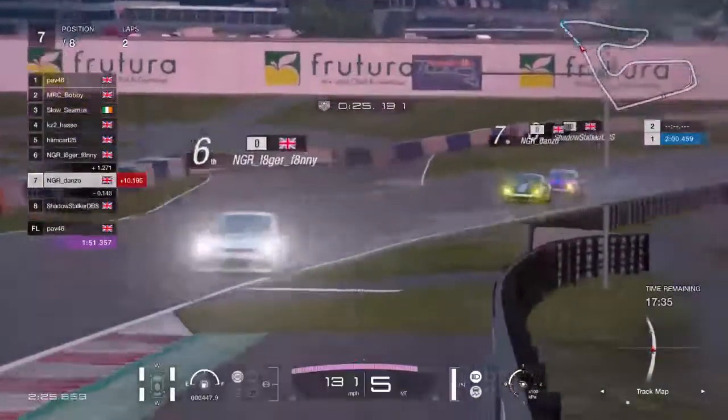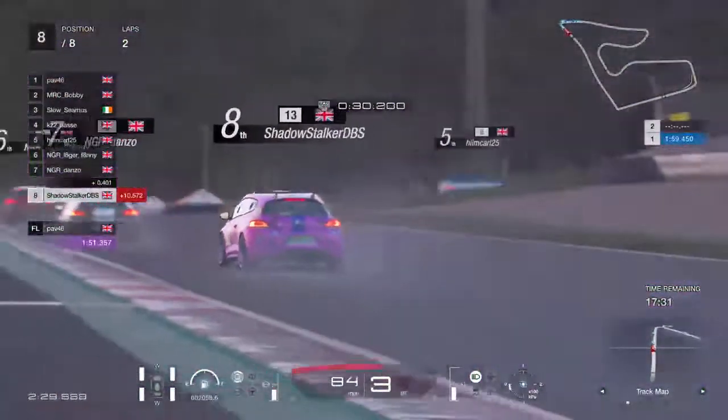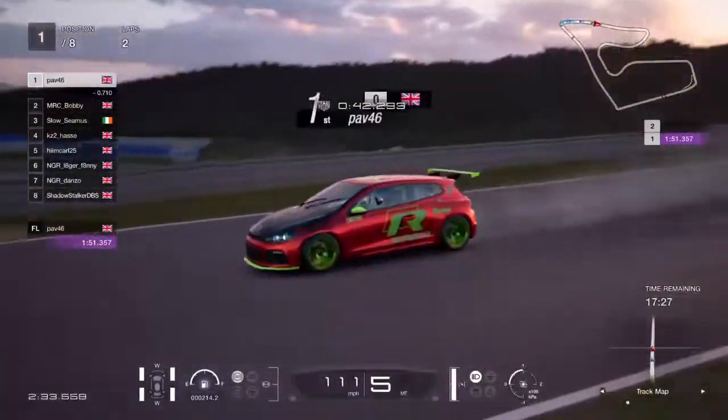Danzo's going to have a go at Shadowstalker up into turn two — he's got that move made before. Shadowstalker dips out of the slipstream but just backs out of the move. Sensible driving there.